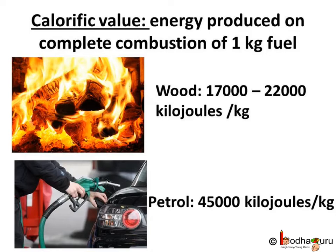How good a fuel is, is judged from its calorific value. The amount of heat energy produced on complete combustion of 1 kg of a fuel is called its calorific value. The calorific value of a fuel is expressed in a unit called kJ per kg — where kJ stands for kilojoule, written as small k and capital J.